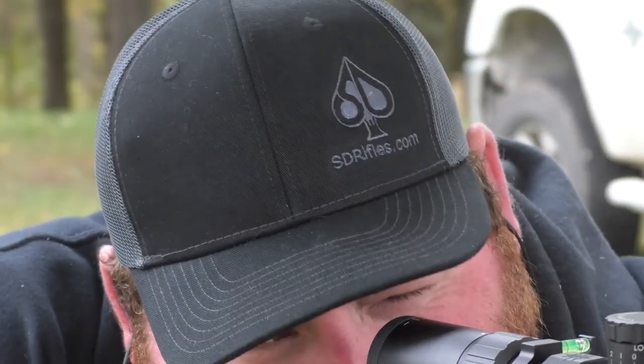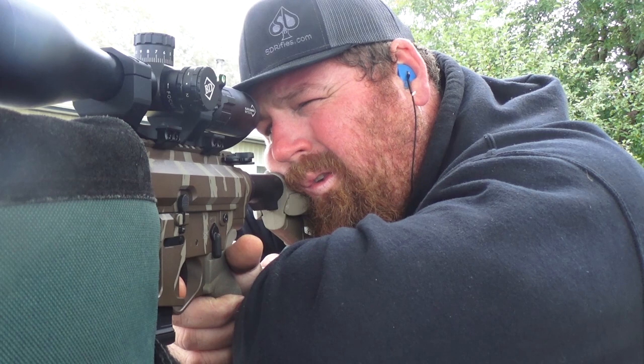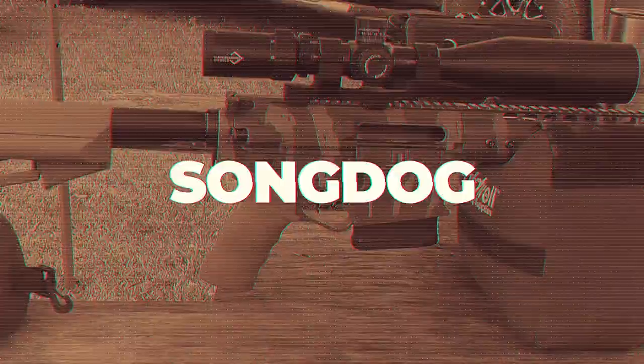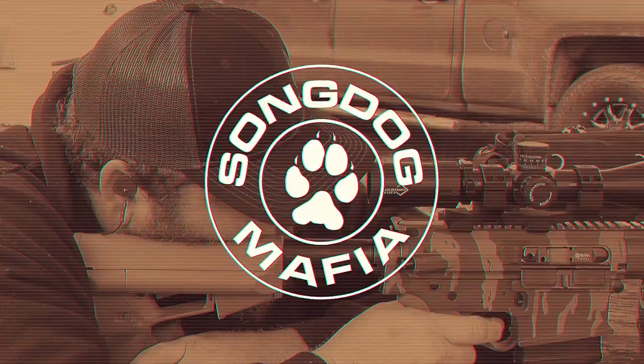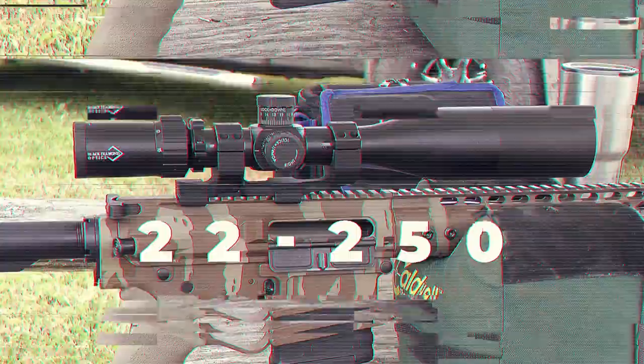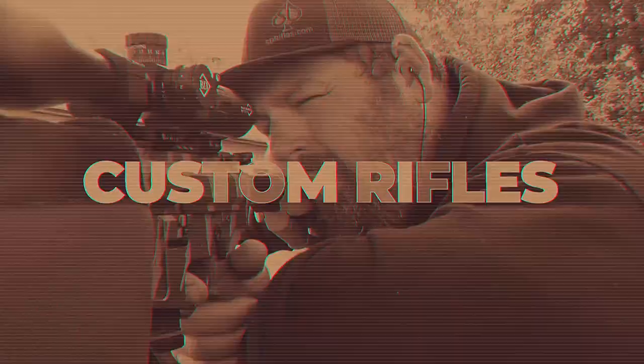We threw them on sandbags today and were touching paper right out of the box — I like that. Then we just had to fine-tune them in, so hopefully we're going to get some fur on the ground here pretty soon with our new rifles. We'll see you next time.